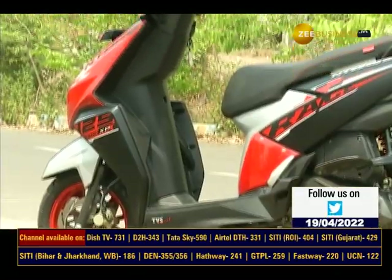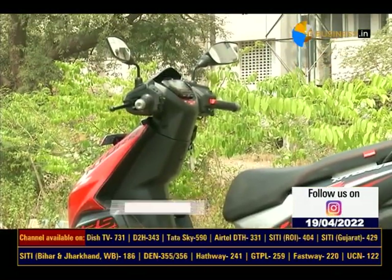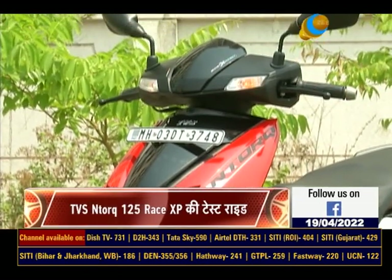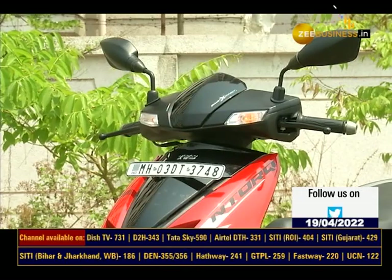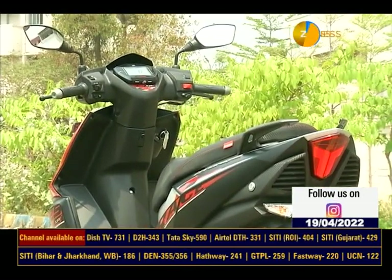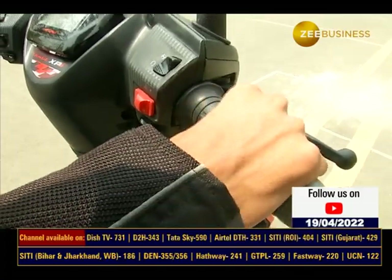In this scooter segment, there are many options in the market. But if you want to buy a scooter with a sporty look and performance, then you can buy TVS NTorq Race XP, which offers a sporty riding experience.